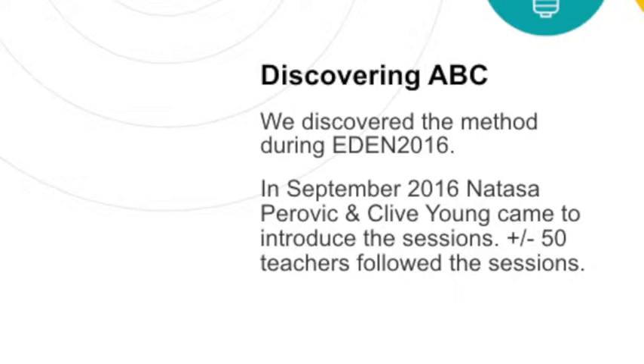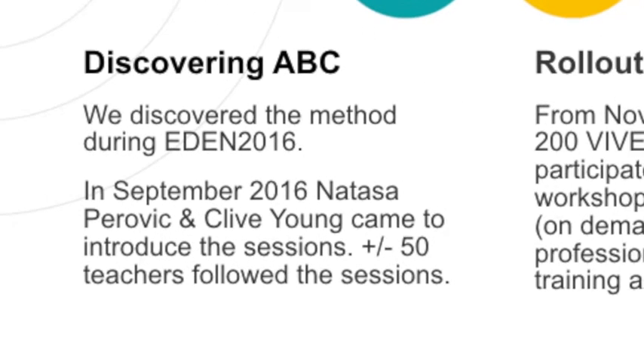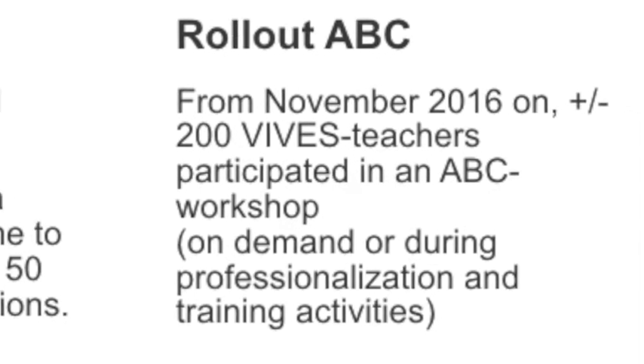We saw that a lot of our teachers were very enthusiastic about the method, so we were convinced that it was a good method to implement at Vives. From then on we had a lot of different sessions, sometimes organized by us as professionalization and training activities, but also on demand — sometimes teachers specifically ask us to come to them and their team to do the method.